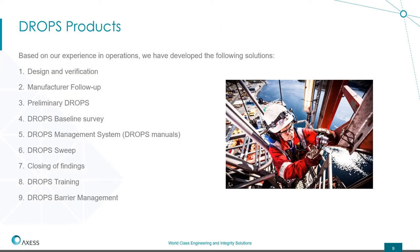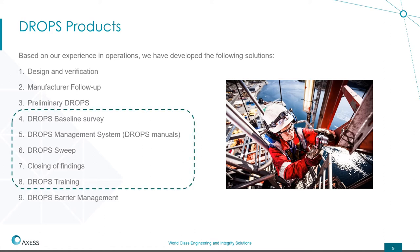Here you can see a few of our drops products. We have split them into several names depending on the phase of the project and the risk character of the asset. We have divided at least nine, and in this presentation I'm going to focus on specific ones.